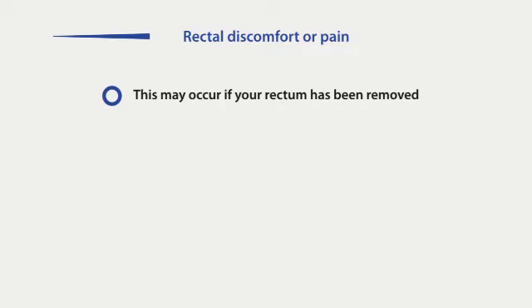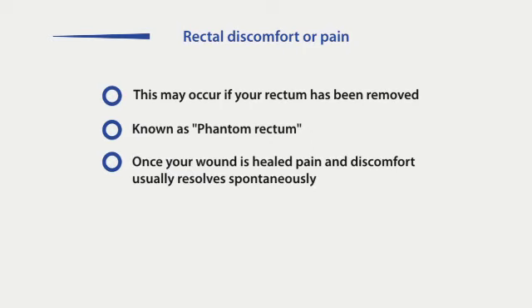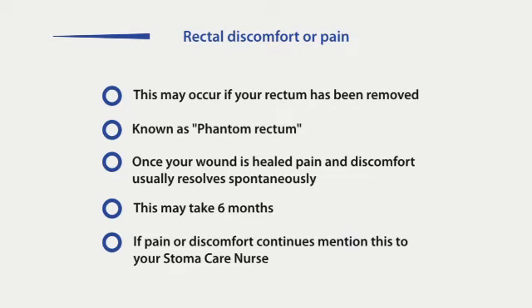Rectal discomfort or pain can sometimes occur in some patients when their rectum has been removed. This is sometimes referred to as phantom rectum. Whilst pain or discomfort usually resolves spontaneously when the wound is healed, this may take as long as six months. If it continues, mention this at your next hospital visit or visit from the community stoma care nurse.